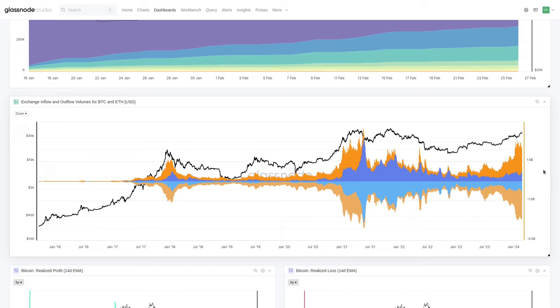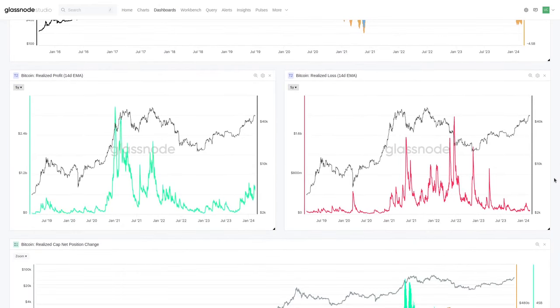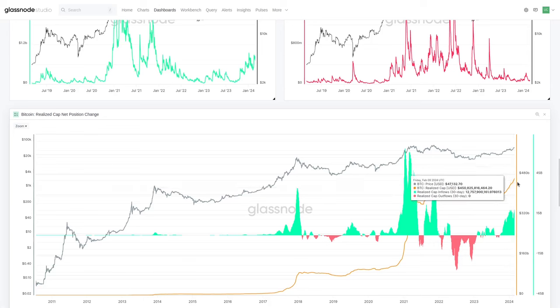On-chain data is essentially surveying what is going on in the market — looking at profit and loss because every single coin tells us a story. We aggregate those stories to track sentiment, positioning, and capital rotation. Now let's get into realized profit and realized loss, because these are the components that when netted and summed together you get the realized cap.